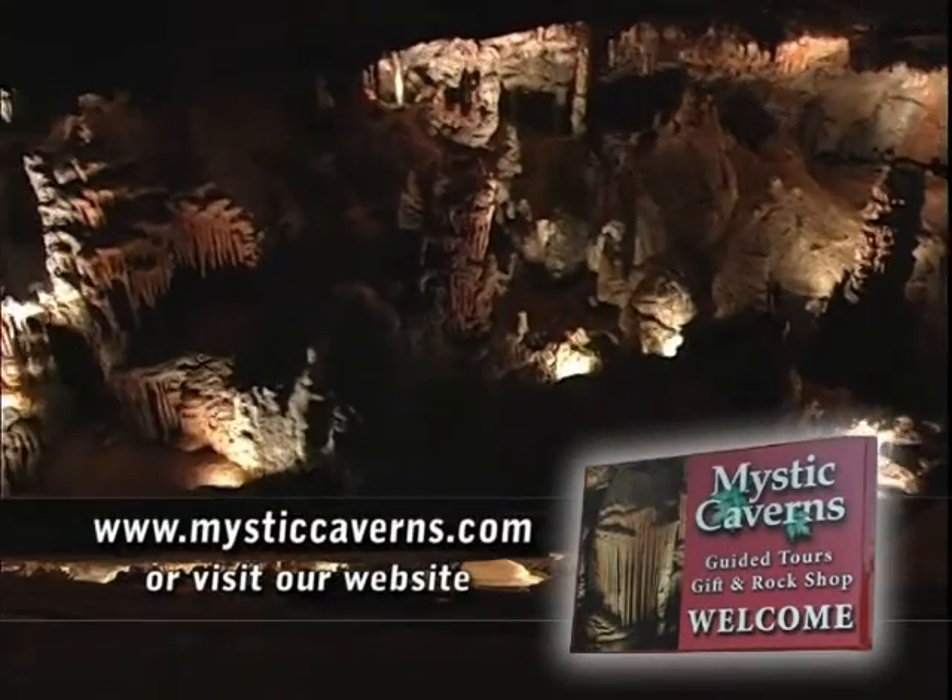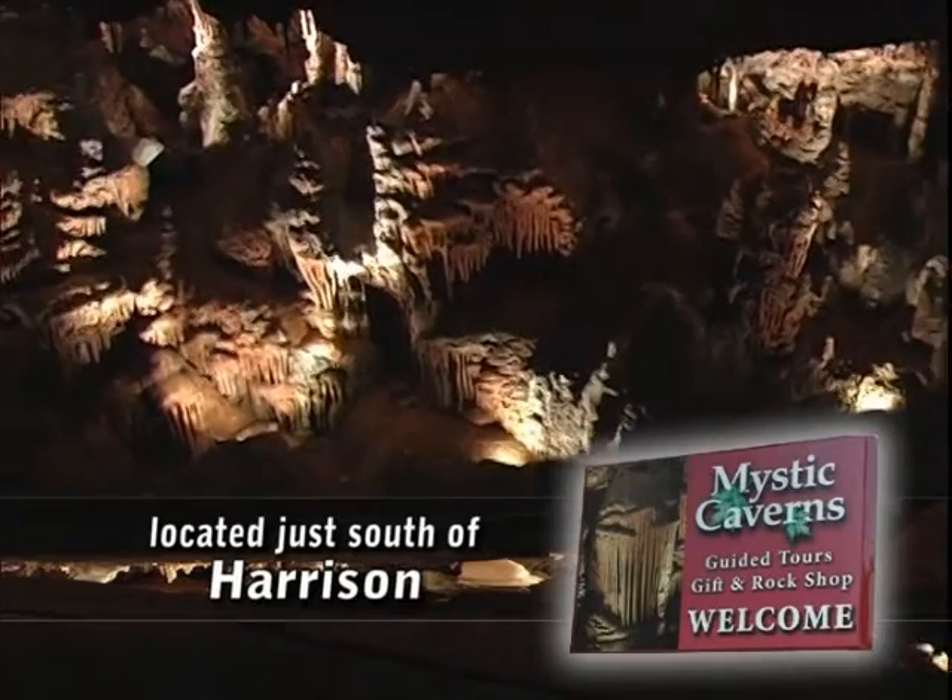Behind me right over here is the entrance to Mystic Cavern. It's 59 degrees year-round, so it's a great place to come visit in the summertime.